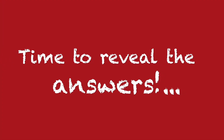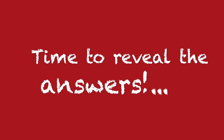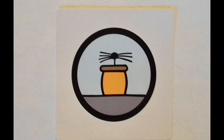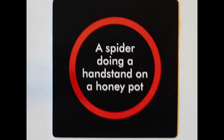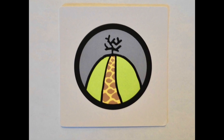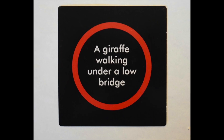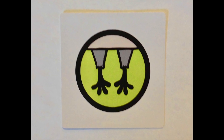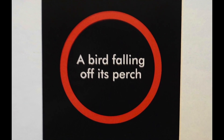Now let's see if your guesses match the answers. Here we go. What did you think this was? It was a spider doing a handstand on a honeypot. What is this? It's a giraffe walking under a low bridge. Did you guess this one? It's a bird falling off its perch.